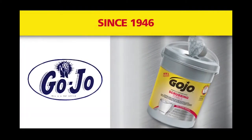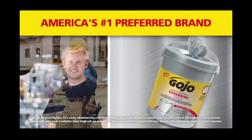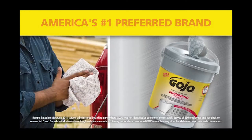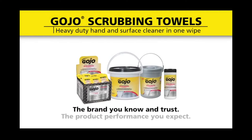Since 1946, Gojo has helped tradesmen and women, auto mechanics, construction workers, and do-it-yourselfers clean up and care for their most important tools — their hands. Gojo, the brand you know and trust with the product performance you expect.